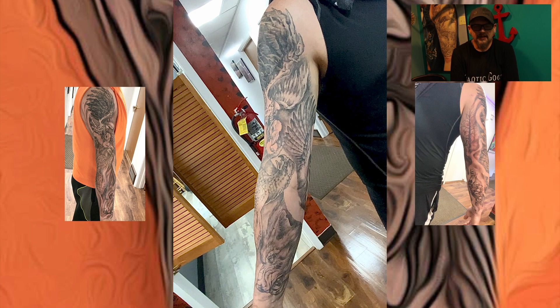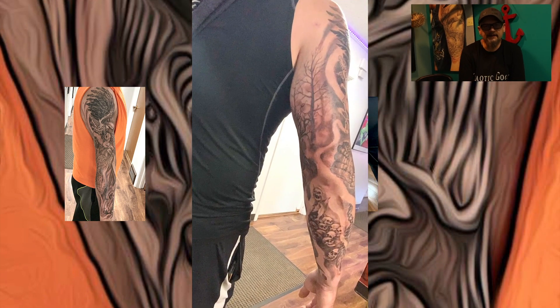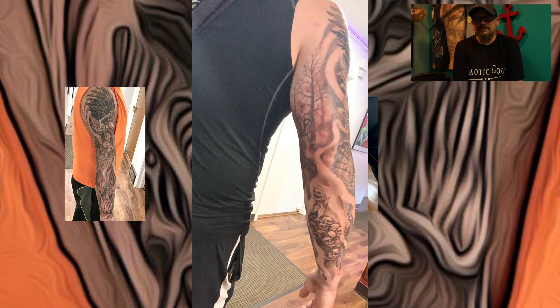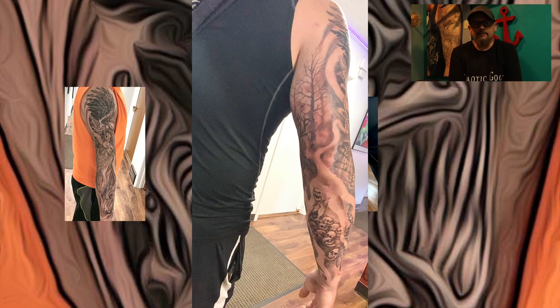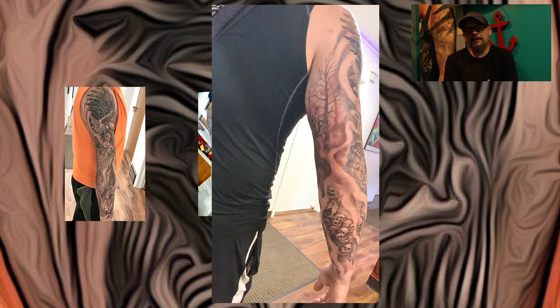We threw in some skin break stuff in there just to kind of break up the action a little bit, to give it a sense of motion. There's a cover-up up top in the tattered wing of the dead falcon — it was a symbol, I can't remember what it was, but we covered that up pretty good. Then on the inside of the arm, he wanted to have this wolf that was just all beat up and scarred and gnarly looking.